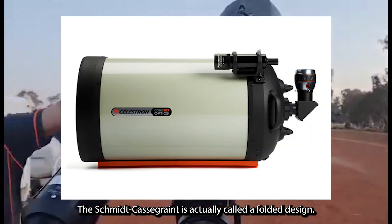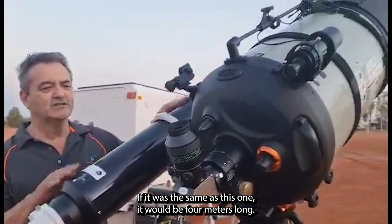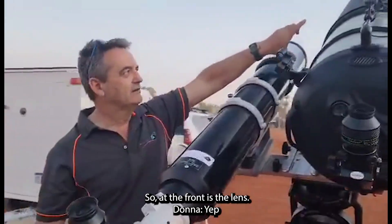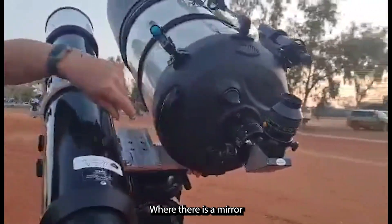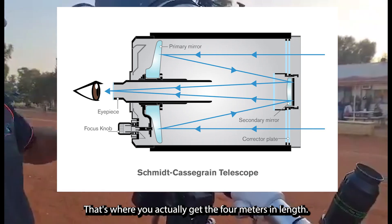Where this one is called a Schmidt-Cassegrain. The Schmidt-Cassegrain, it's called a folded design — if it was the same length as this one it would be four meters long. So at the front is a lens that focuses the light to the back where there is a mirror, it then bounces up to a smaller mirror and then down the tube — that's where you actually get four meters in length.